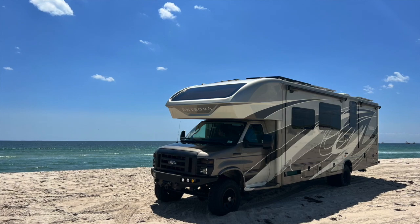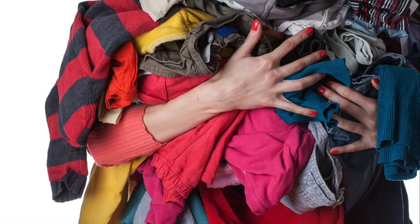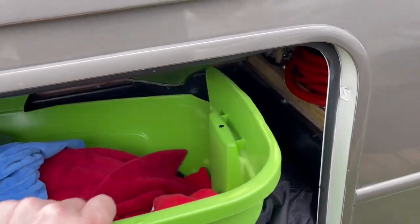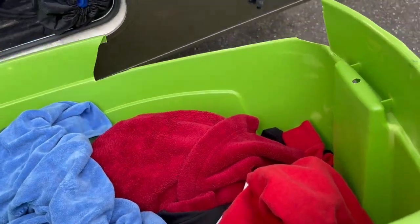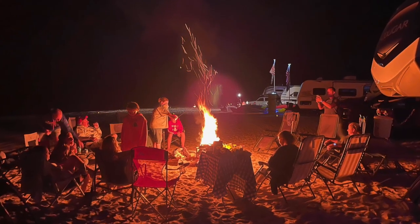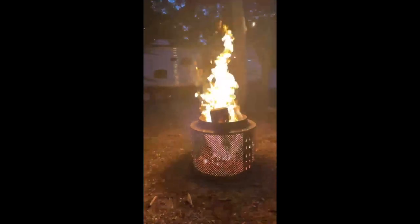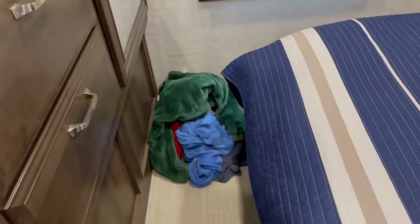Hey everyone, Savage Trails. Let's talk laundry today. Not the most glamorous subject, but a very annoying one for most people. I see it all the time on all the forums — people complaining, what do you do with your laundry? One of the best parts of having an RV is you get in the shower after a nice smoky campfire and you get to go to bed nice and refreshed. But then this happens.